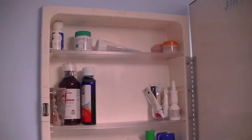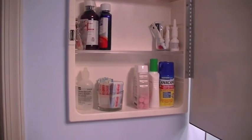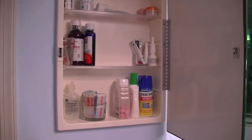That is my completed medicine cabinet — a super quick purge video. If you liked this short video, give it a thumbs up. If you haven't subscribed, please do, and I will see you all in my next video. Thanks, bye!